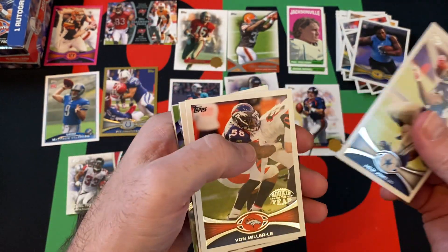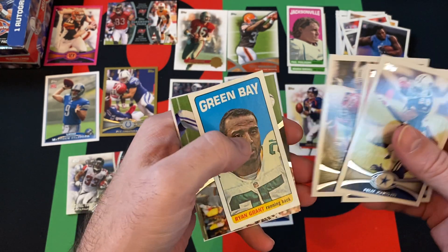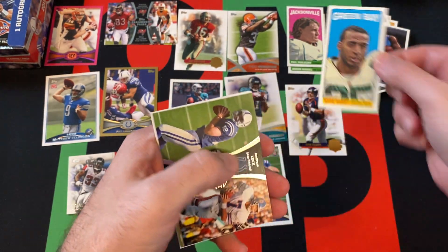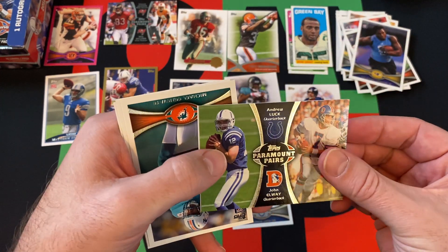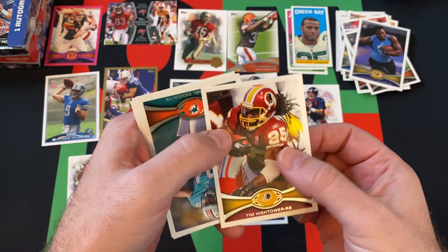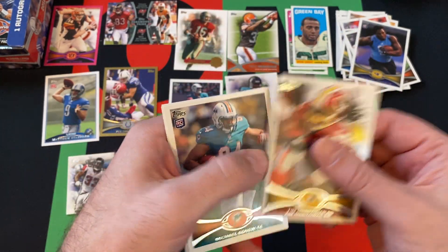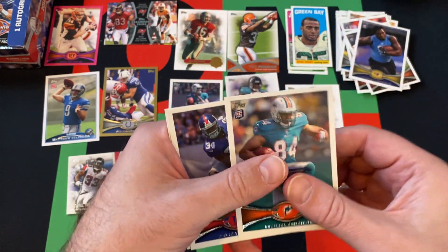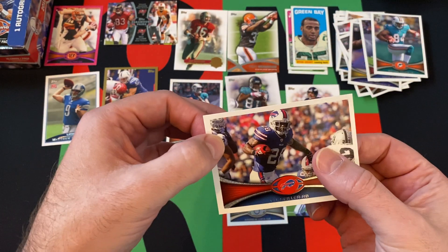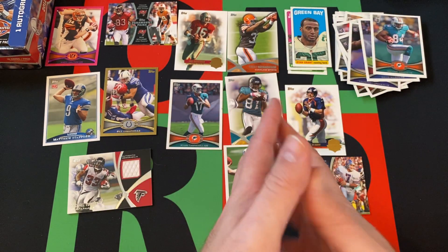Last pack for today: Felix Jones, Von Miller Rookie of the Year, Pat Angerer regular version, a mini Ryan Grant, and then Andrew Luck and John Elway together — an interesting combination. Tim Hightower, Michael Agnew, and David Wilson are the rookies. CJ Spiller is the last card in that pack and in this whole stack.